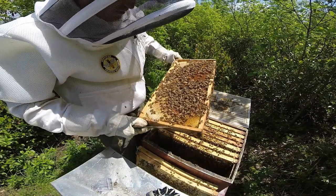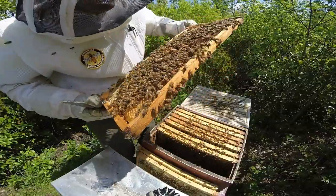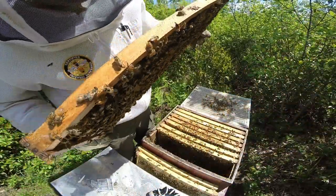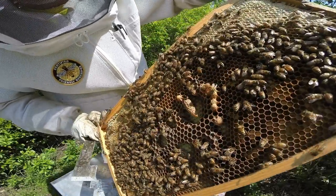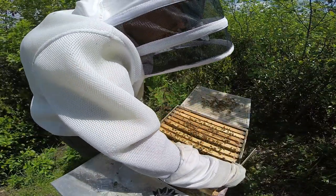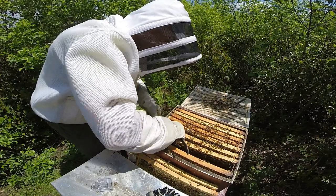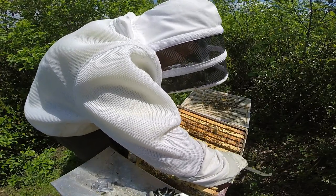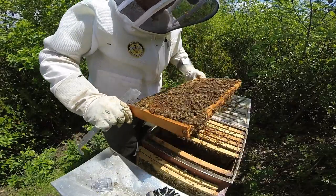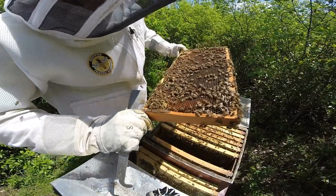Look at that - right in the center of frame three, there is a capped queen cell. I was out here a week ago, and this is probably on the verge of hatching. So at this point I need to find the queen - I'll cage her so I know where she is. But mainly I need to find her to make sure they still have one. And if they do, it's a tough decision because I don't like destroying queen cells, but if they're queen right, that queen cell might just get torn down anyway.